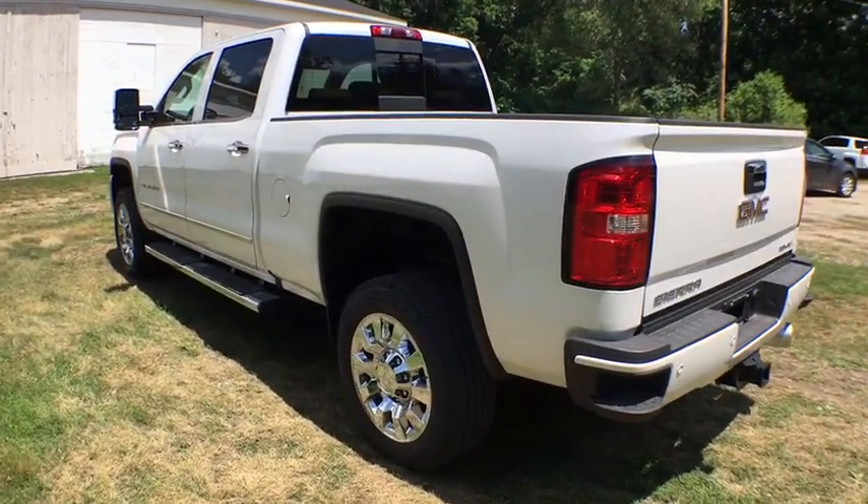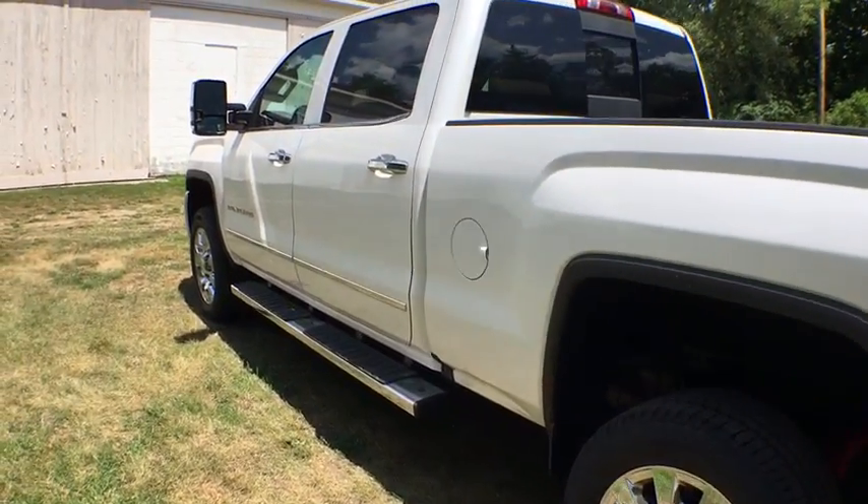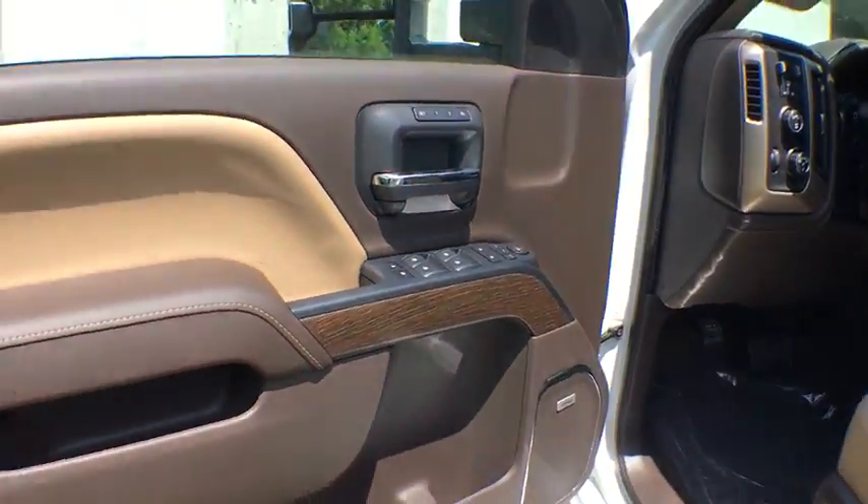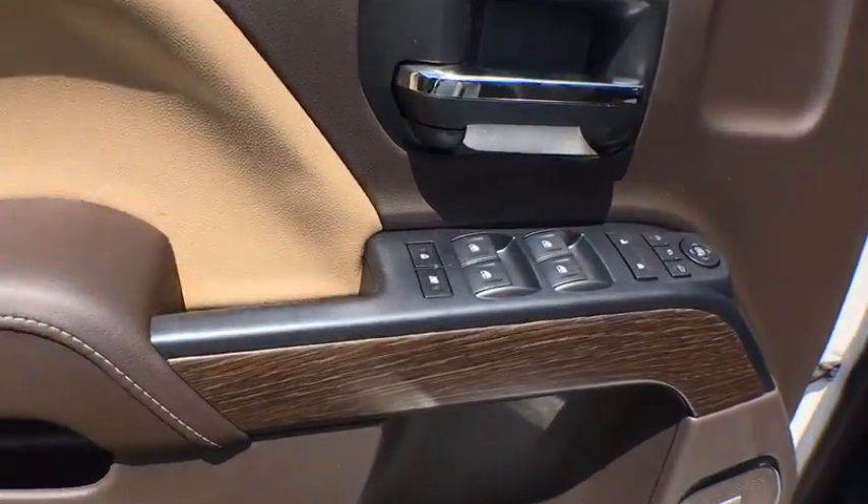Adjustable steering wheel, ABS four-wheel, front floor mats, four-wheel disc brakes, aluminum wheels, cruise control, premium sound system, AM FM stereo radio, rear defrost.